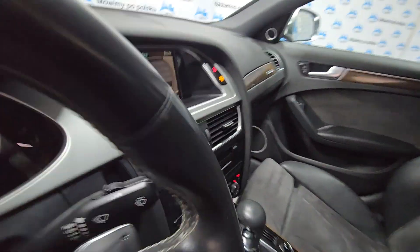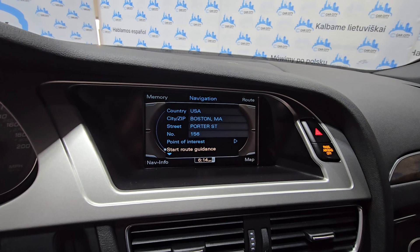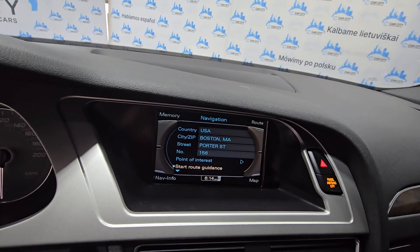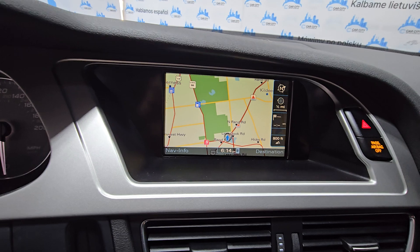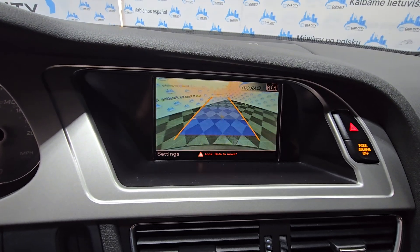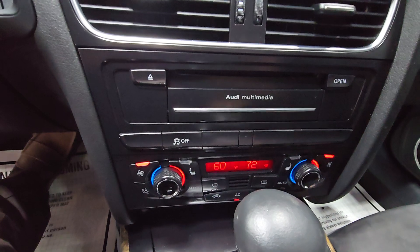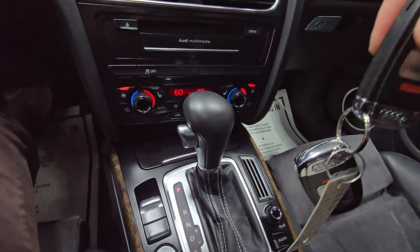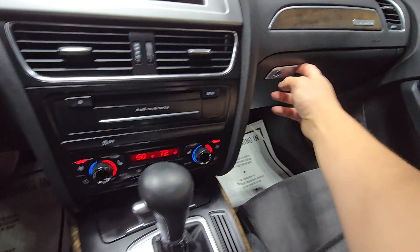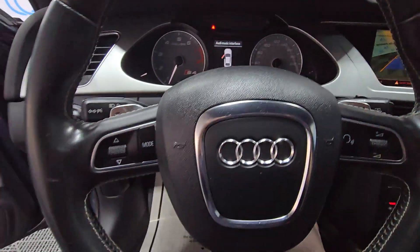It does have navigation. Everything is in working condition. There is a backup camera, climate control, two keys, manuals, and Bluetooth.